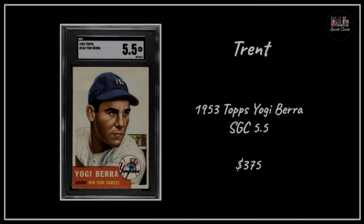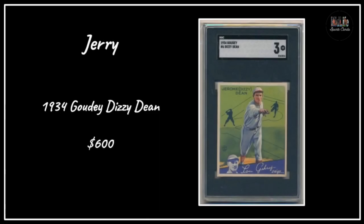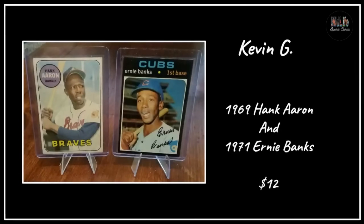Darren N with the '48 Leaf Joe DiMaggio in PSA 2 for $1,478 - that's a card on my want list, and Darren grabbed a really nice, well-centered one for that set. Trent with the '53 Topps Yogi Berra in an SGC 5.5 for $375 - a beautiful example, and 5.5 is a great grade in that set. Jerry with the '34 Goudey Dizzy Dean in an SGC 3, really well centered, for $600 - great deal, the eye appeal is fantastic.